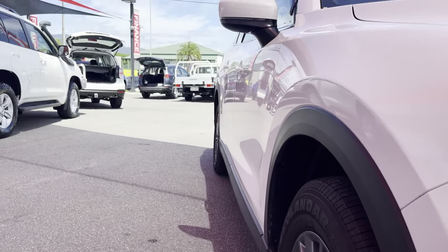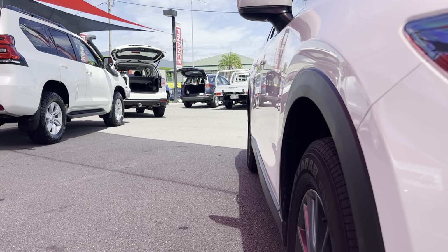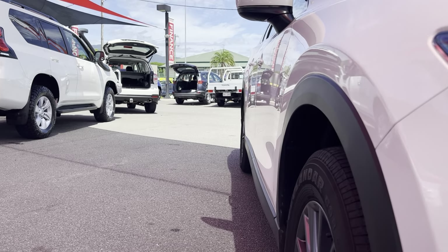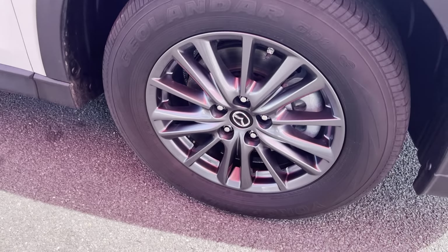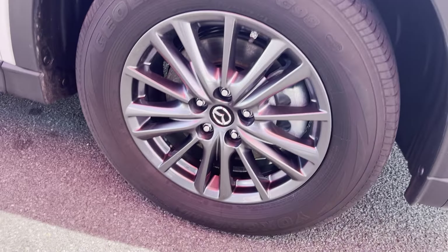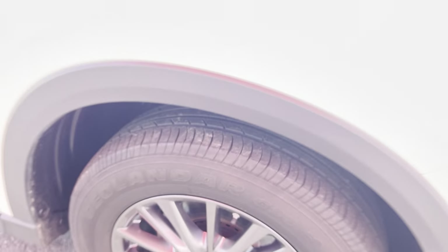Coming down the side of the car now, showing you through all the doors and the quarter panel. As you can see, nice and straight — no visible dents. We do have 17-inch factory alloy wheels and they're wrapped in a Yokohama highway terrain tyre. As you can see there is heaps of tread left on those, which is perfect.